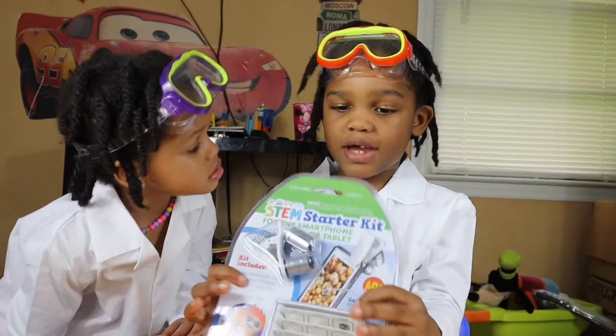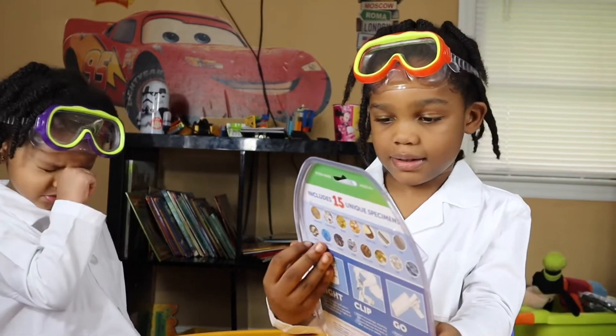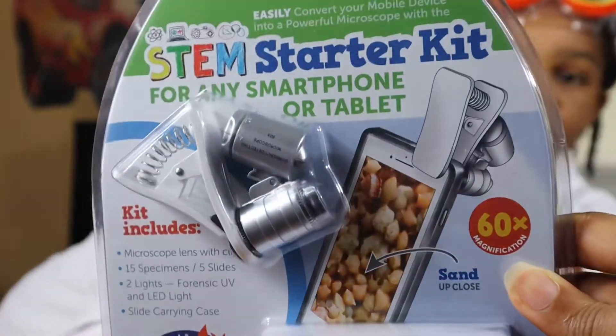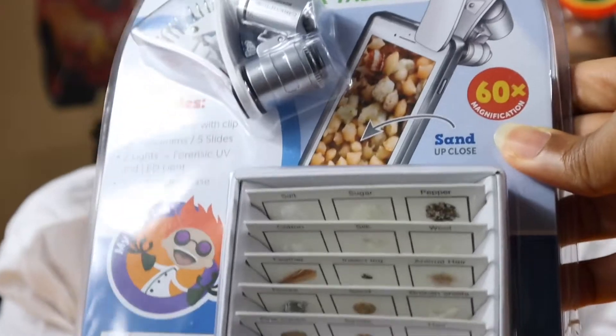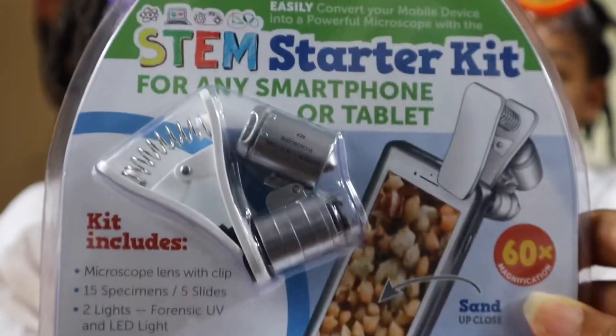So we have a STEM camp kit — this is a STEM starter kit. It's for a smartphone or tablet, and we have 15 specimens to show you guys. You ready to get started? Yeah!